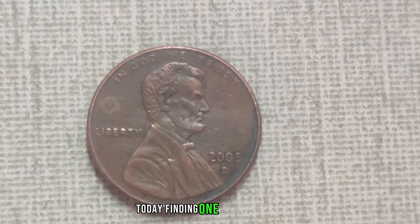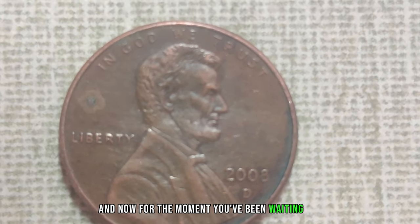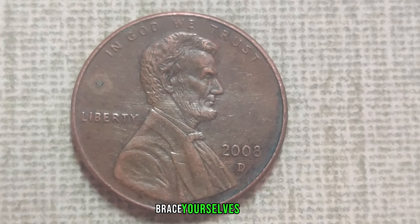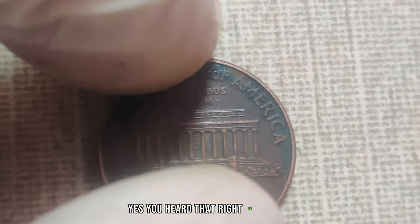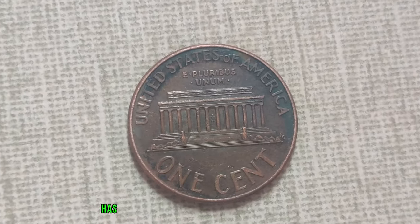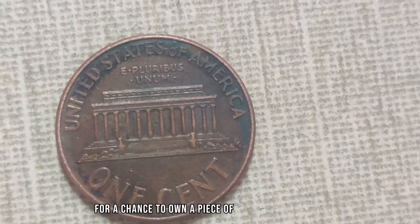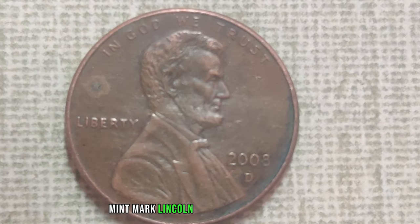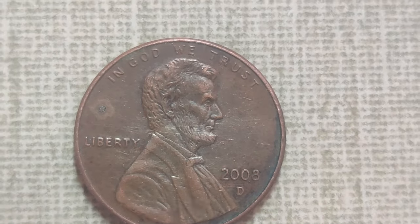Over the years, as collectors scoured through their pocket change and searched high and low for this elusive coin, its scarcity became more evident. Today, finding one in circulation is akin to discovering buried treasure. The current market value of the 2008 D-Mint Mark Lincoln penny is nothing short of astonishing — $1 million. This humble penny, once overlooked in everyday transactions, has now become a coveted prize for collectors willing to pay top dollar for a piece of numismatic history. So the next time you come across a 2008 D-Mint Mark Lincoln penny, take a closer look — you might just be holding a fortune in the palm of your hand.